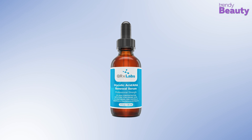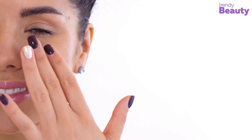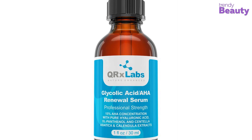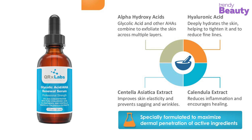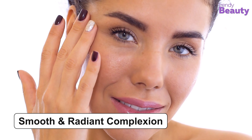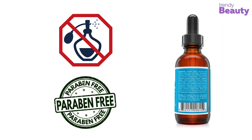The next product is the QRX Labs Glycolic Acid AHA Renewal Serum, which promises to give you a smoother and younger looking skin while exfoliating perfectly. It has 15% concentration of AHAs, including glycolic acid and many more, which helps to exfoliate your skin across several layers. Hyaluronic acid in this serum deeply hydrates your skin while taking care of aging signs. The serum also has centella asiatica extract which improves elasticity and prevents wrinkles, while calendula extract takes care of inflammation. This serum gets absorbed quickly and improves the penetration of other treatments. It is free from artificial fragrances and parabens.